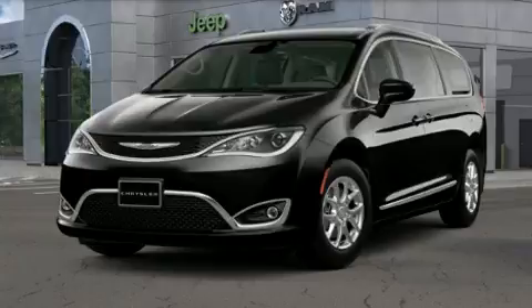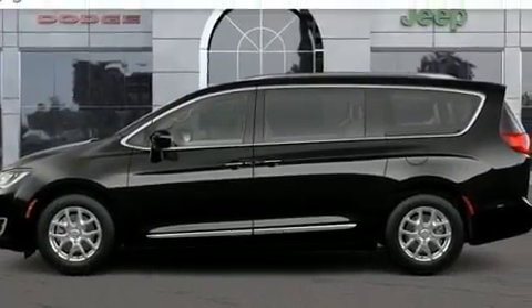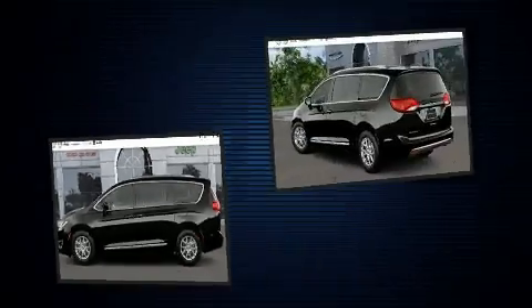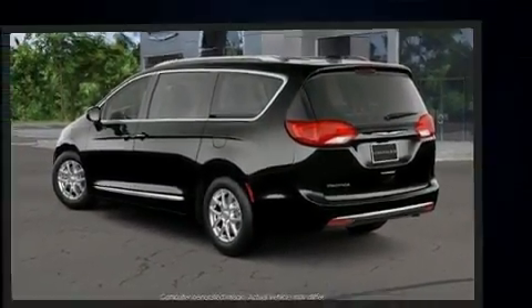Chrysler prioritized fit and finish, as evidenced by front and rear reading lights, heated seats, heated steering wheel, a power rear cargo door, remote keyless entry, and seat memory.